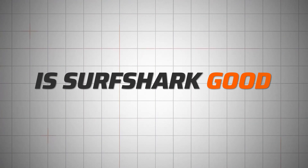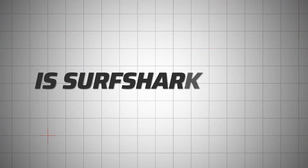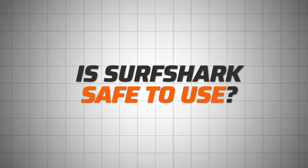So we get it, this VPN is cheap, but is Surfshark good? For VPNs, the answer to that starts with privacy and security capabilities, so of course I went to examine them.